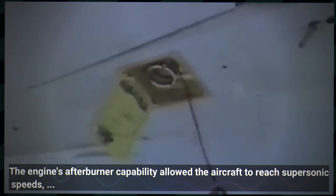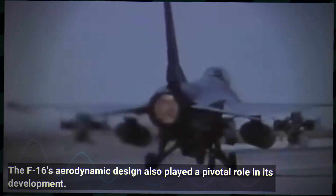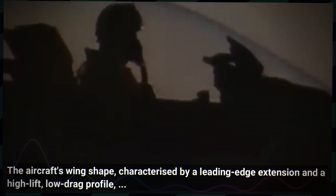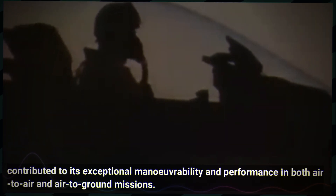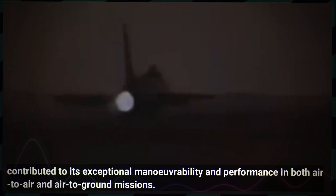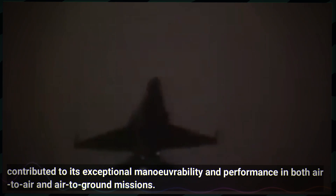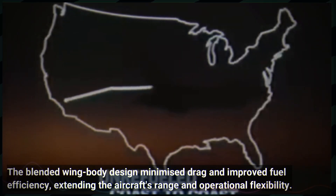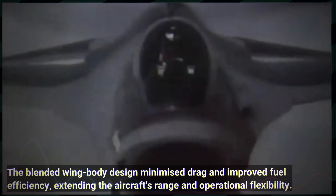The engine's afterburner capability allowed the aircraft to reach supersonic speeds, further solidifying its reputation as a highly versatile and agile fighter. The F-16's aerodynamic design also played a pivotal role in its development. The aircraft's wing shape, characterised by a leading edge extension and a high lift, low drag profile, contributed to its exceptional manoeuvrability and performance in both air-to-air and air-to-ground missions. The blended wing body design minimised drag and improved fuel efficiency, extending the aircraft's range and operational flexibility.